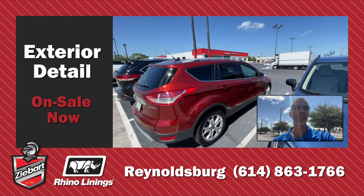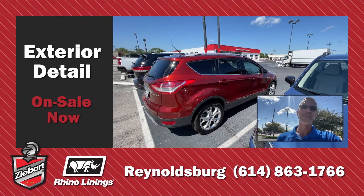We're running a huge sale on exterior detailing at our Reynoldsburg location, just on the east side of Columbus, Ohio. Look at this 2014 Escape — that's right, it's eight years old. Look at that paint.